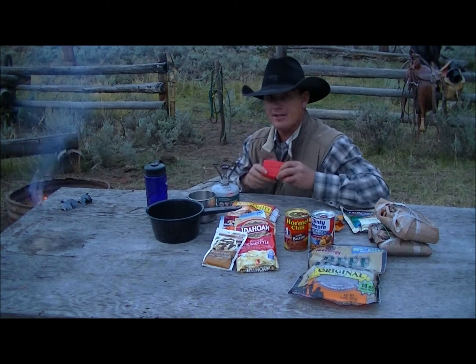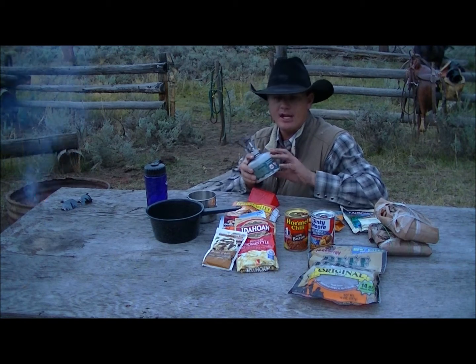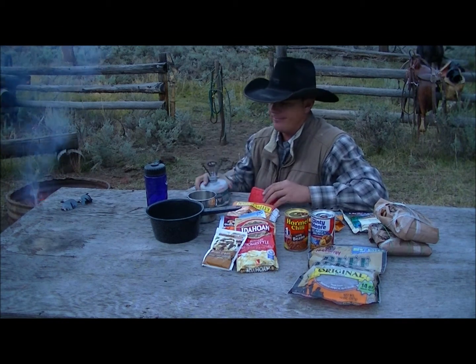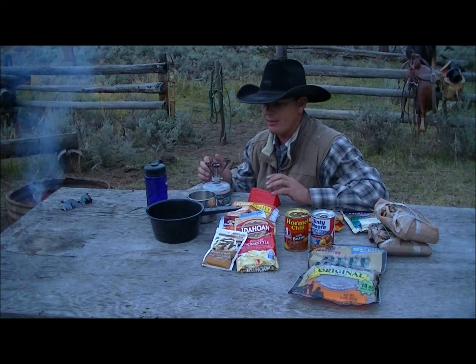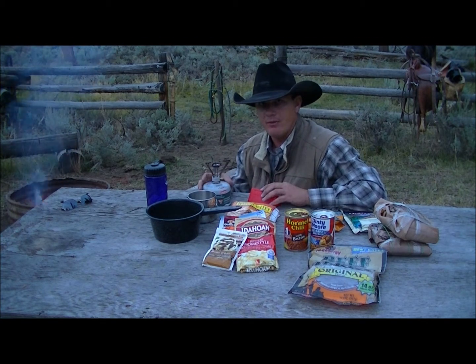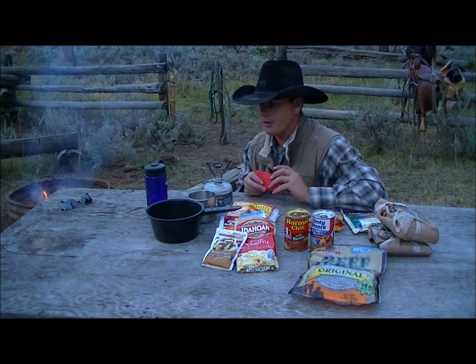I cook on an MSR Pocket Rocket stove — it's right here mounted on a tank. There are lots of different brands of this fuel; I just buy the cheap stuff from Walmart. These stoves are amazing. I actually cook on this more than I cook on a fire, because a lot of times I'm in country where if my campfire got away from me I'd start a huge forest fire. So I'll just cook on one of these and forego the campfire.